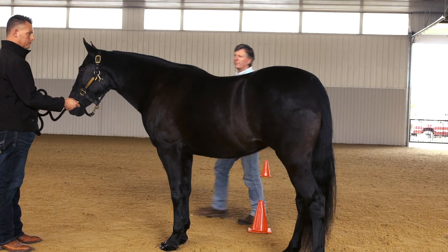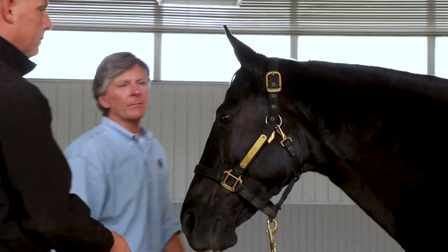During the general appearance part of the exam, the biggest thing to look for is whether the horse is bright, alert, and responsive to his surroundings. Does he have a look of apprehension about his face? Is he abnormally sweating or abnormally breathing?